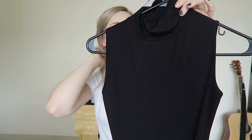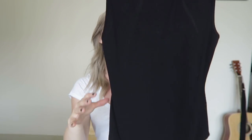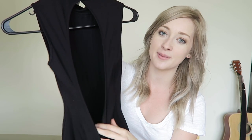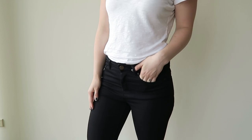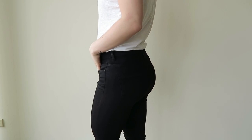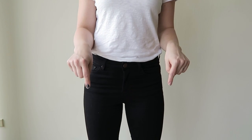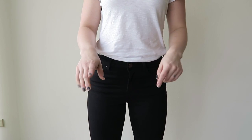I ordered a few things from ASOS but only kept two. First is a sleeveless high-neck bodysuit — really nice tucked into a skirt or jeans, very slim fit and seamless. The reason I got it is because it has a huge cutout in the back, which is a really nice surprise. Also from ASOS, I picked up my favorite high-waisted black skinny jeans — really nice quality and super inexpensive. I'll link them below.